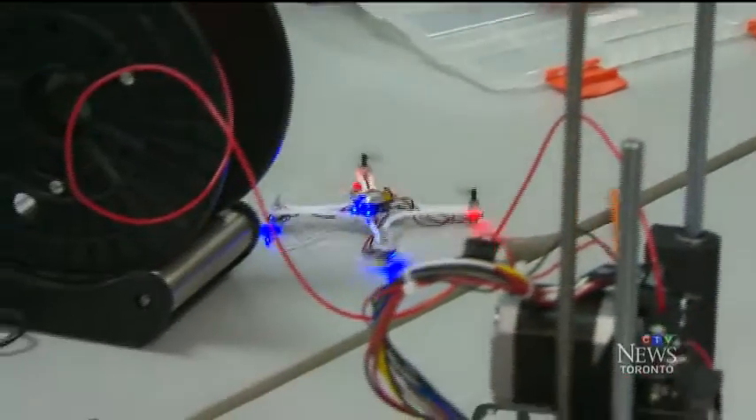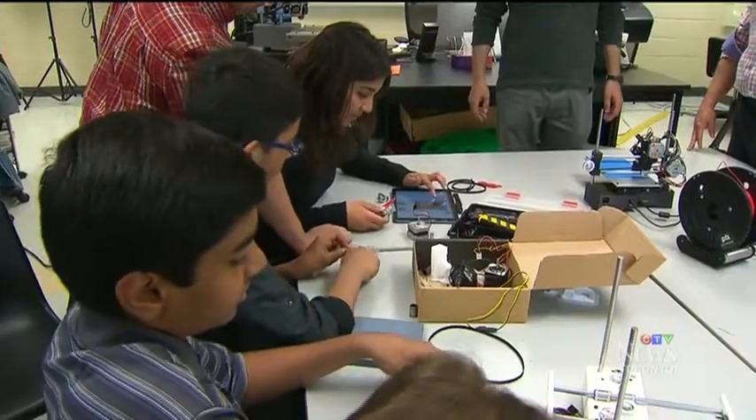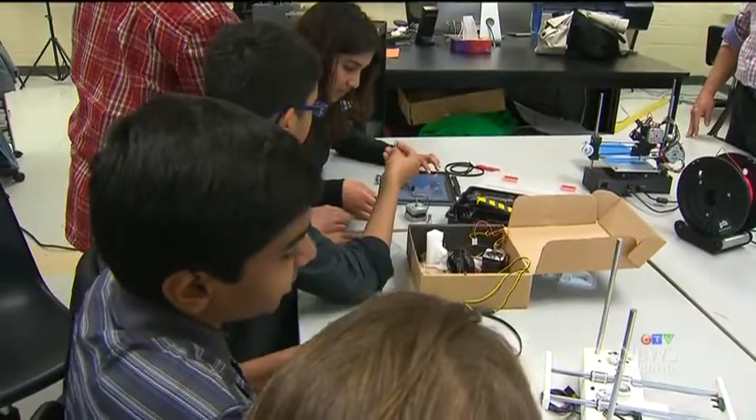Next up for this club, they have designed a drone. There really is no limit to what this next generation of makers can make. Naomi Parnas, CTV News.